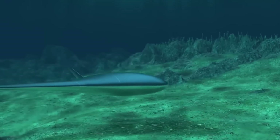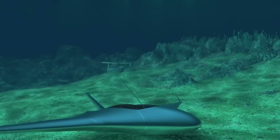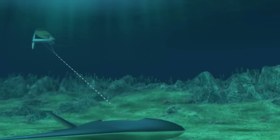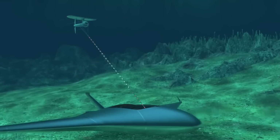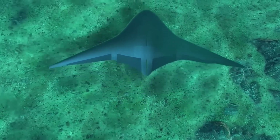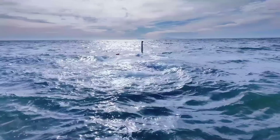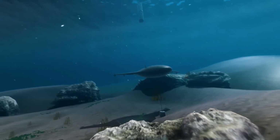DARPA's goal with the program is to develop an unmanned underwater vehicle that can undertake long-duration, long-range missions while carrying various payloads. This large submarine-like drone could potentially pose a significant threat to enemy submarines and be valuable for naval intelligence, surveillance, and reconnaissance missions. The Manta Ray program represents a significant advancement in underwater drone technology, potentially changing how navies and researchers conduct long-term underwater operations. The ability to conduct missions lasting months to years could revolutionize various aspects of naval and oceanic research activities.